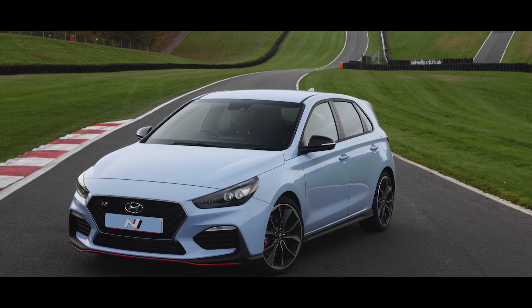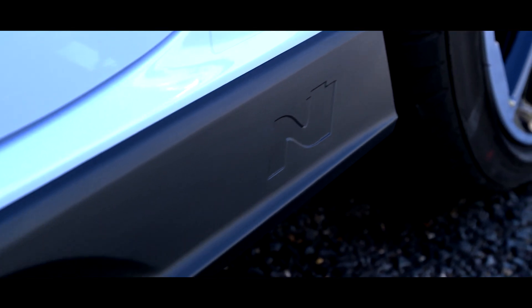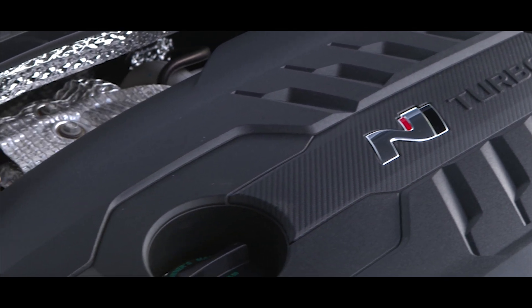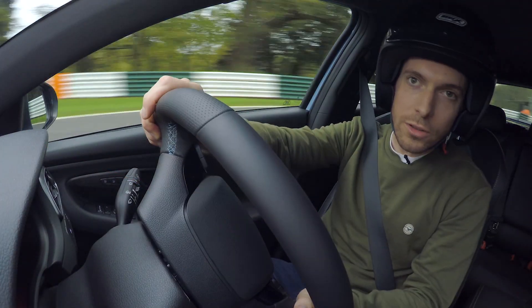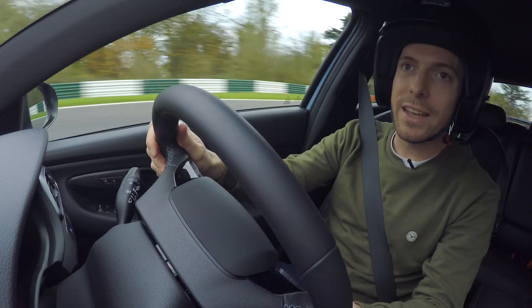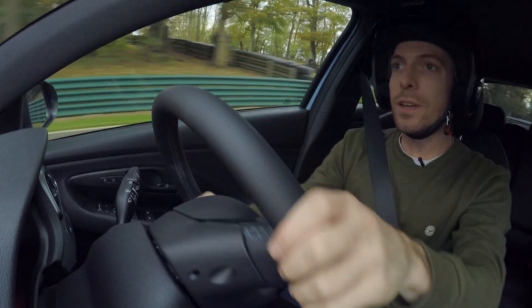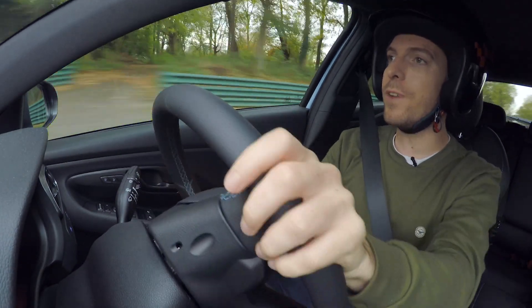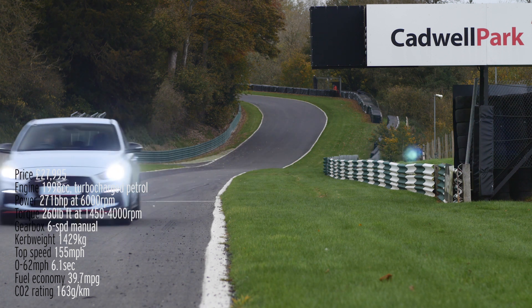This is the i30N Performance, the more expensive, more powerful of the two models. It has 275 horsepower from a 2-litre turbo engine, does 0-60 in 6.1 seconds, and tops out at 155. So we've got a double opportunity today: we can have a go on this extremely challenging, really distinctive Cadwell Park circuit and see just how much fun it is, and we can try this very promising Hyundai i30N Performance hot hatch on track to see if it can live with a proper racetrack.